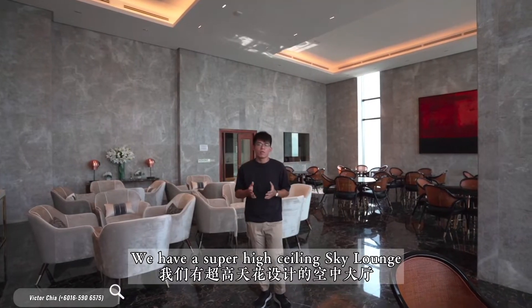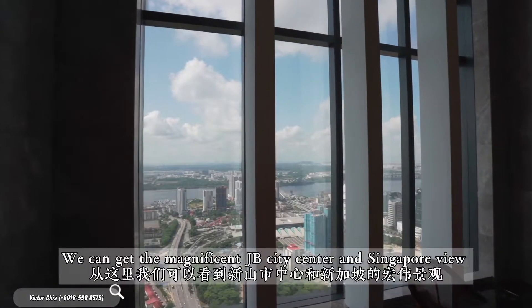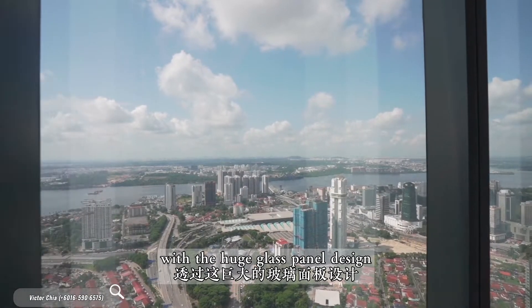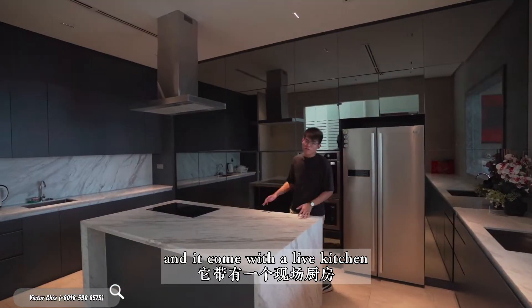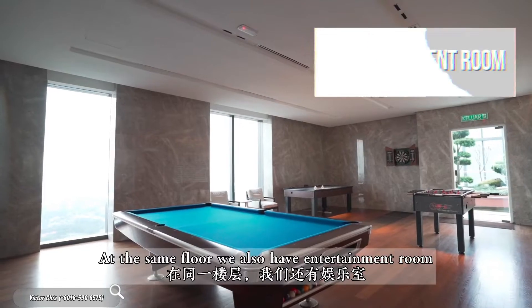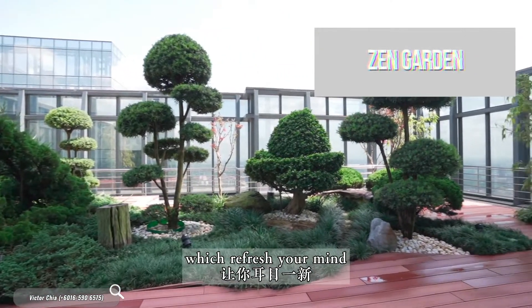At level 66, we have a super high-ceiling sky lounge with excellent wall and floor finish. You can enjoy the magnificent JB City Centre and Singapore view through the huge glass panel design. It comes with a live kitchen where you can get your own chef and host a party for your guests. At the same floor, we also have an entertainment room, cigar lounge and a zen garden to refresh your mind.